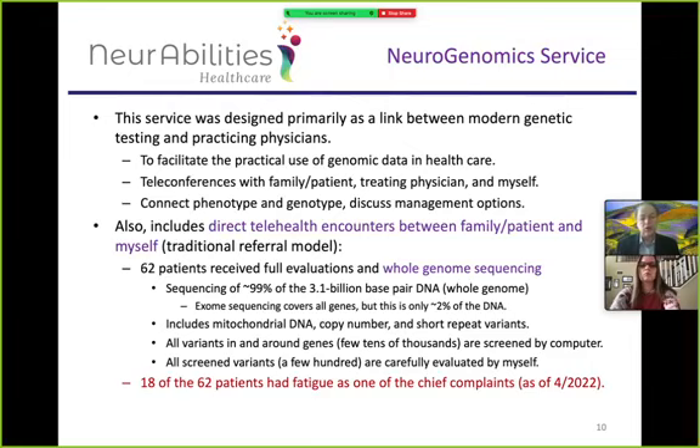The neurogenomic service I set up with Dr. Mark Minsk is based in New Jersey and operates worldwide. If the patient is in the US, the patient, parent, or both can join a Zoom or Teams call to discuss the patient, the DNA, and treatment options. If the patient is outside the US, I discuss directly with the physician in that country. At the time I wrote this, 62 patients had full whole-genome sequencing — not just all the genes but all the area between the genes, which is 99% of the DNA.